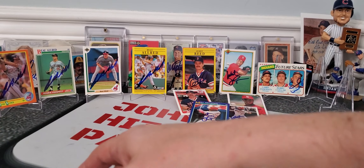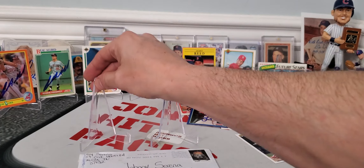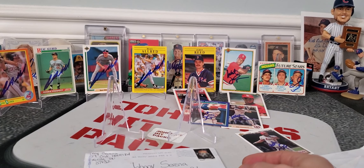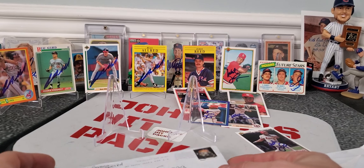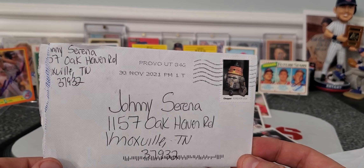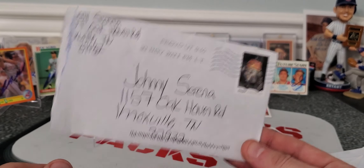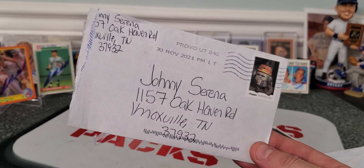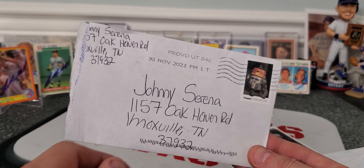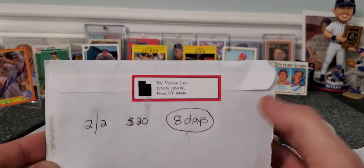Last but definitely not least, guys, I am excited to show you this one. This is probably one of my favorite returns to date — I have gotten this guy before, but there are many reasons I like it. The fact that this man still signs autographs. Coming out of Provo, Utah. He didn't fail to make the major leagues — he played in the major leagues for like 17 years. Didn't make the Hall of Fame, but he's one of the great Pirates, played for the Pirates his whole career. Respect to this man — Mr. Vernon Law. Check it out.